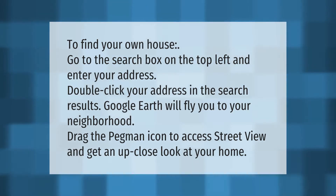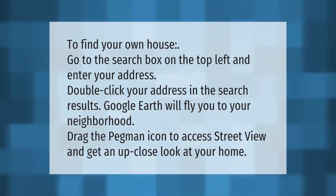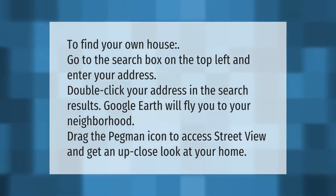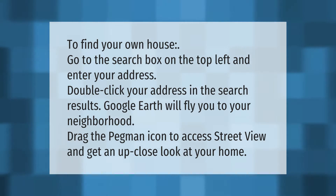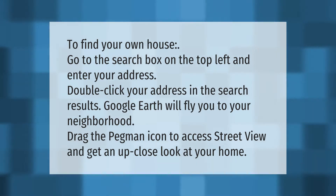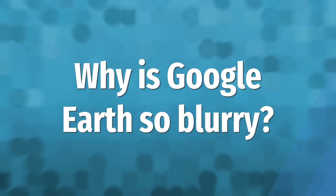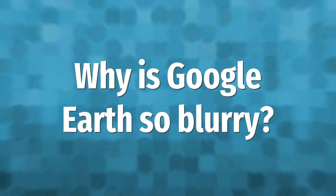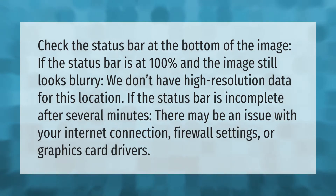To find your own house, go to the search box on the top left and enter your address. Double-click your address in the search results and Google Earth will fly you to your neighborhood. Drag the Pegman icon to access Street View and get an up-close look at your home.